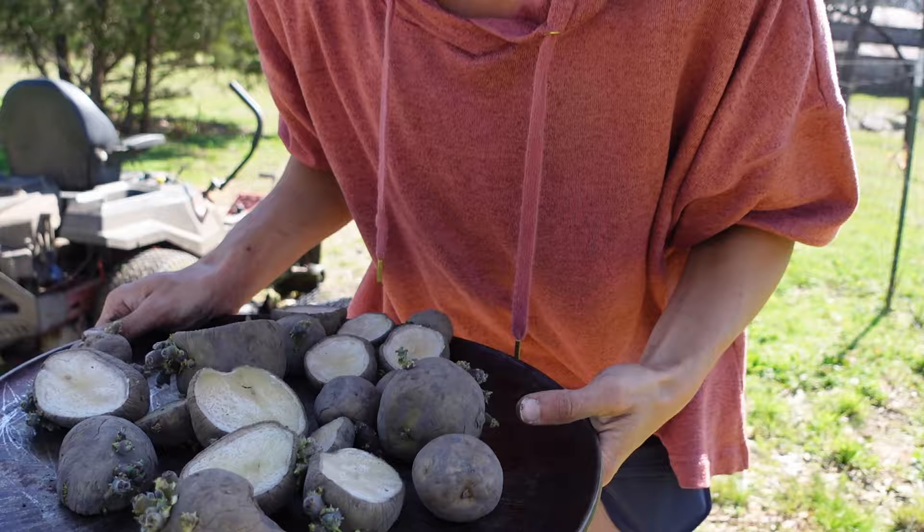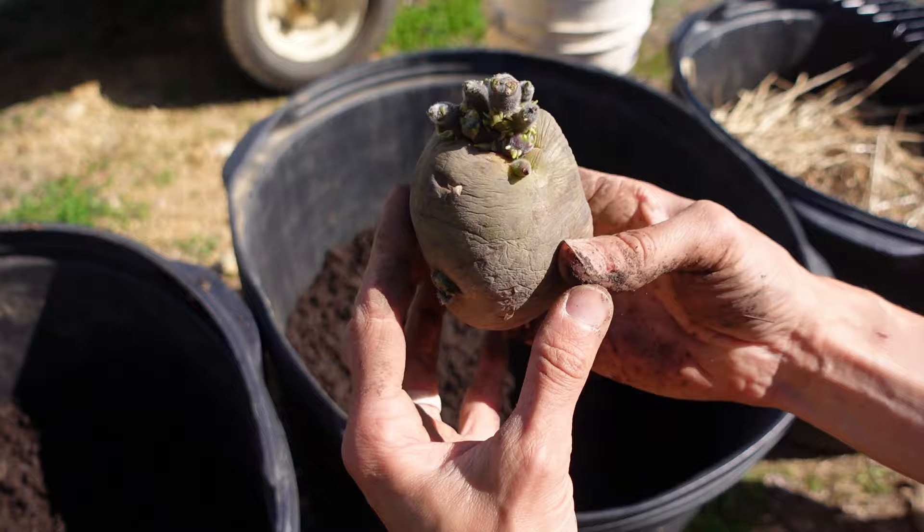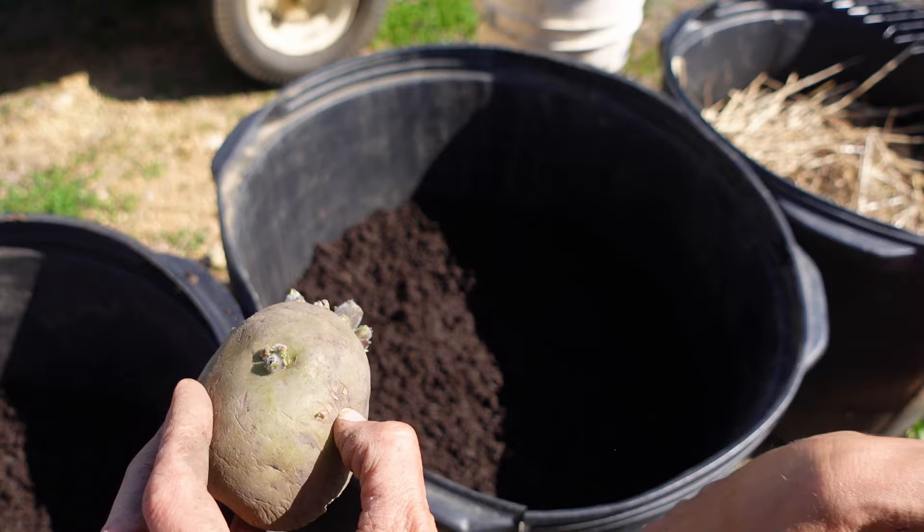You want to take your potato and plant it so the eye goes up. You wouldn't want to plant it the other way because that means your roots are going the wrong direction. You want to plant it so the roots go up.